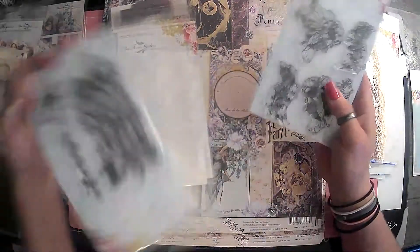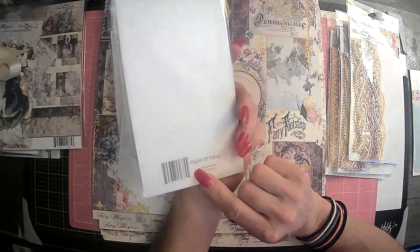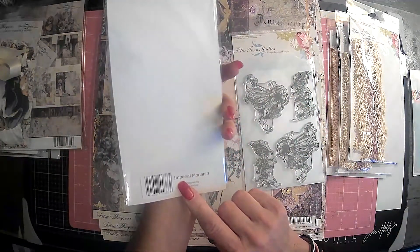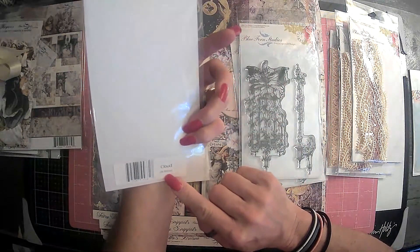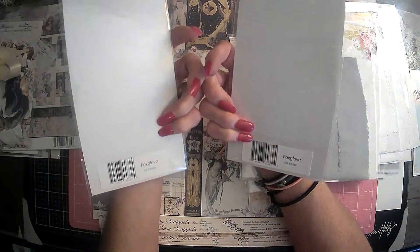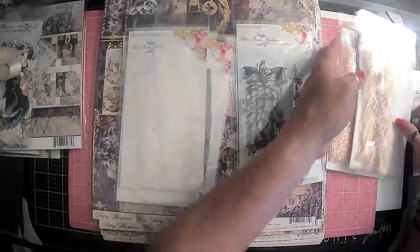And then of course we had to have some stamps. Super cute. So this is Flight of Fancy. And then this one here — I thought was amazing — Imperial Monarch. And then we have just other — this is Silk Ribbon, it's called Cloud. Very pretty. We got two of those. And then two of the gray, which is called Mist. And then two of the Fox Glove. So that's all the Silk Ribbon that comes with it.